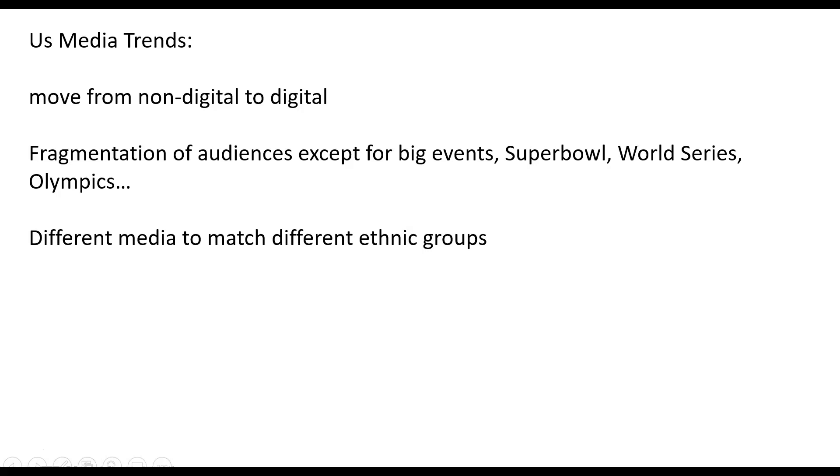Just to set it all in perspective, this goes back to the media lectures where we talked about overall trends in media in the U.S. — the move from non-digital to digital. Old-style media: radio, TV, newspaper, printed media — each one is moving into some kind of digital format.